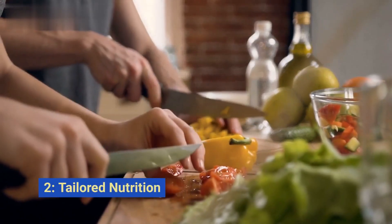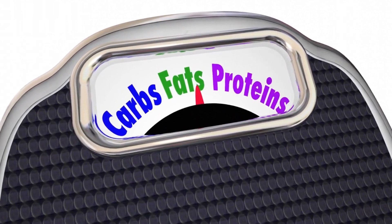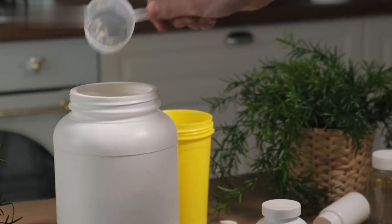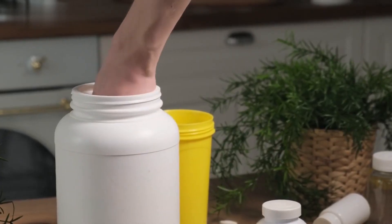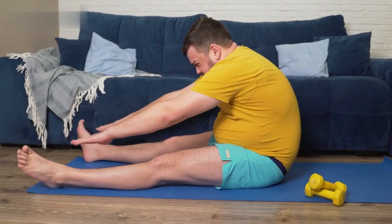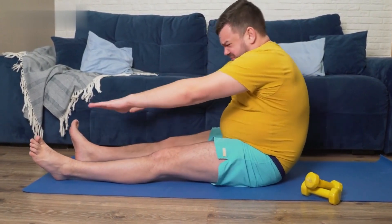Strategy number one: tailored nutrition. Nutrition is key. Focus on a balanced diet rich in lean proteins, complex carbs, and healthy fats. Protein is crucial for muscle repair and growth, while complex carbs provide sustained energy. Keep a moderate calorie deficit to encourage fat loss, but make sure you're not depriving your body of essential nutrients.